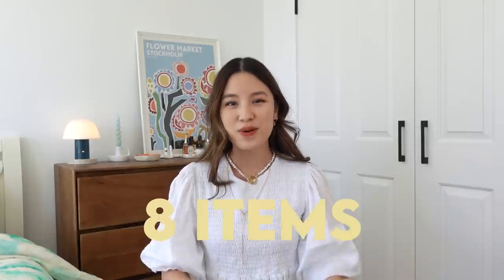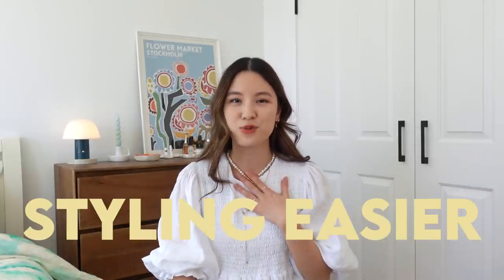Hi everyone, welcome back to my channel. In today's video, I want to focus on styling and talk about some of the pieces that have made styling easier for me when I'm putting together outfits in the morning.